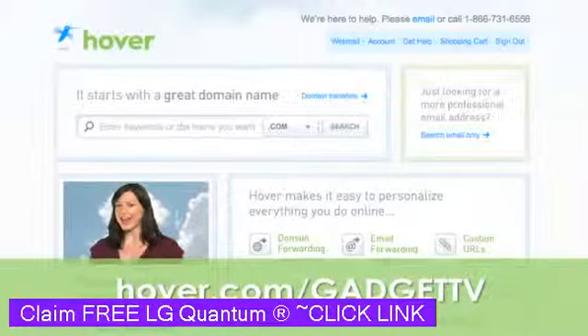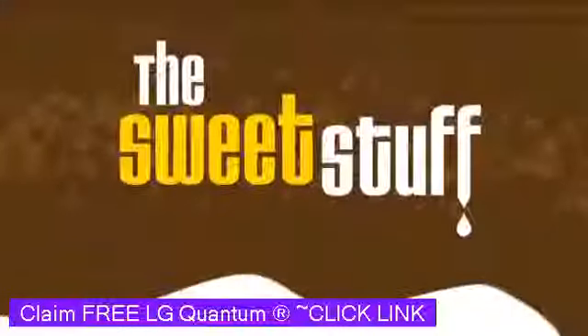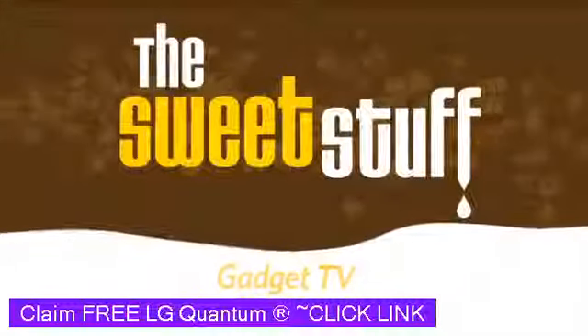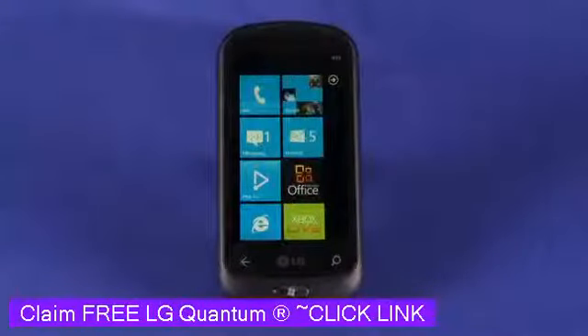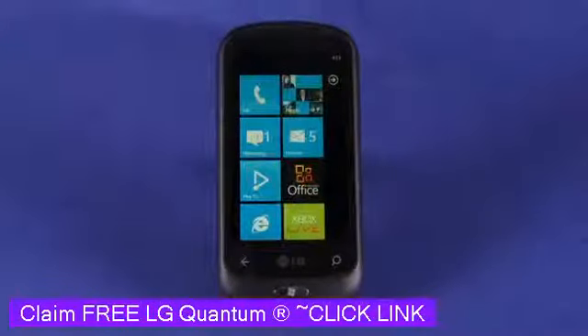Hover.com slash GadgetTV. Hi, this is Andrew Moore Crispin for GadgetTV on Butterscotch.com. Today we're taking a look at the LG Quantum Windows Phone 7 phone. You can get this for about $500, obviously a lot less if you're willing to sign a long-term contract.